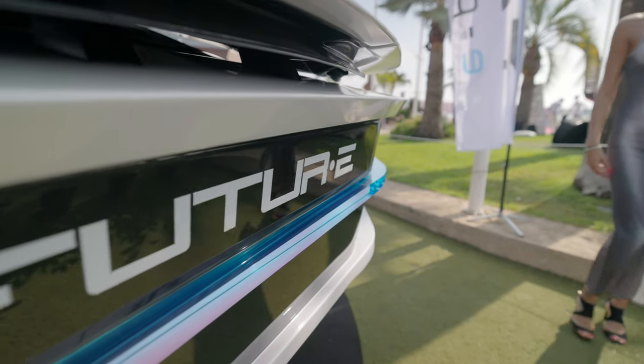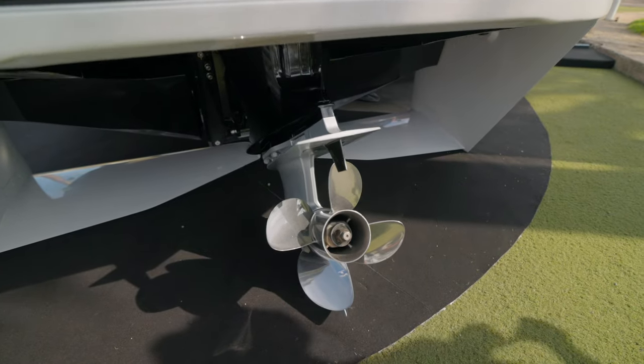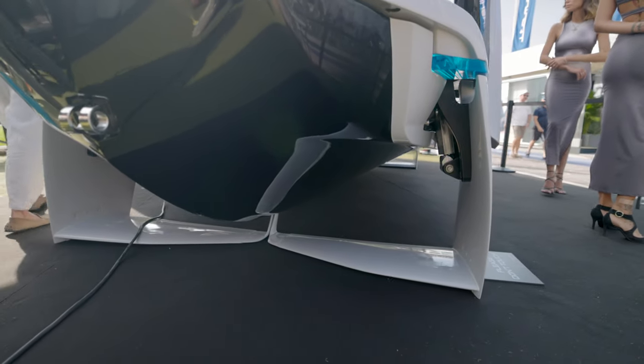If that isn't a good-looking rear end, I don't know what is. This thing looks absolutely insane. Mer Cruiser I.O. underneath, and you can see the hydrofoils right underneath. They're actually testing this thing as we speak.